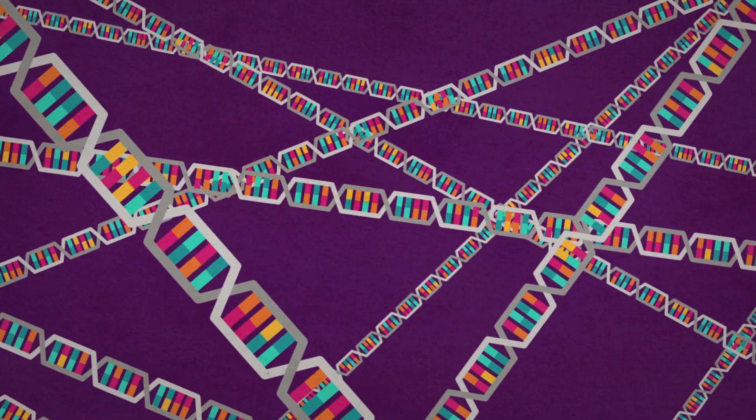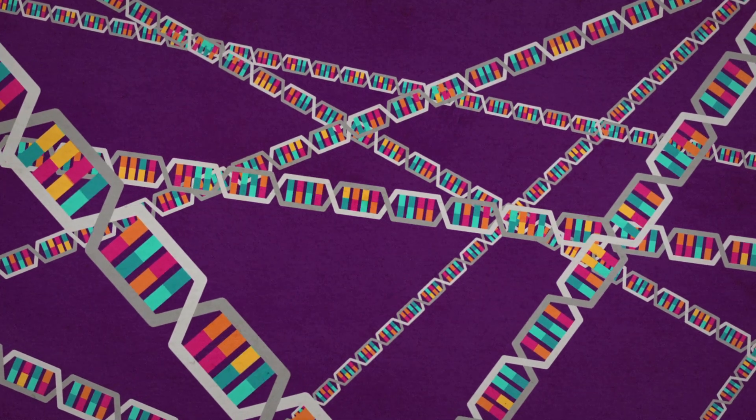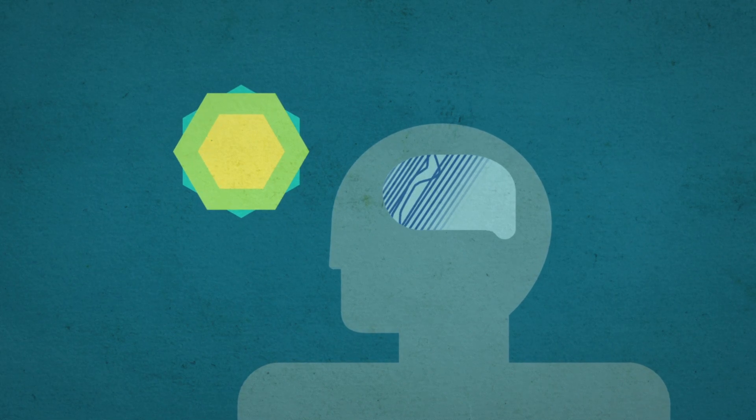Most mutations are harmless — everyone has thousands of harmless mutations. When a mutation is harmful, it changes the structure of the protein and can interfere with the normal course of brain development.